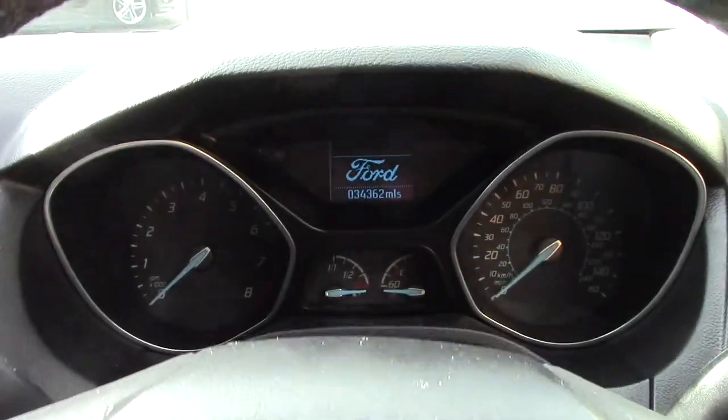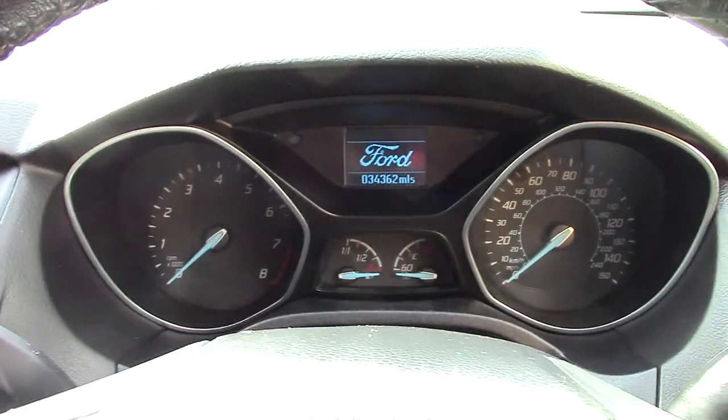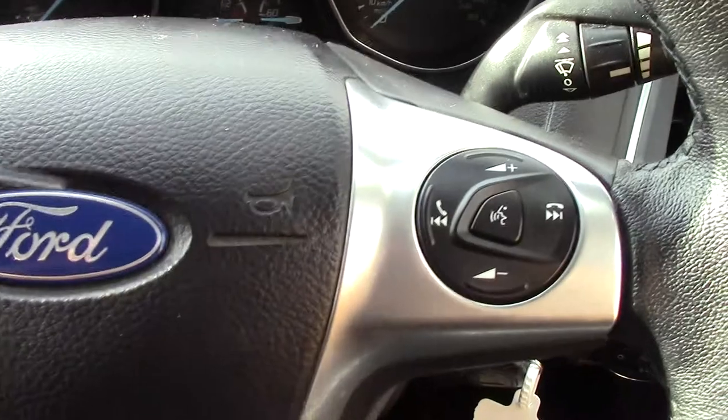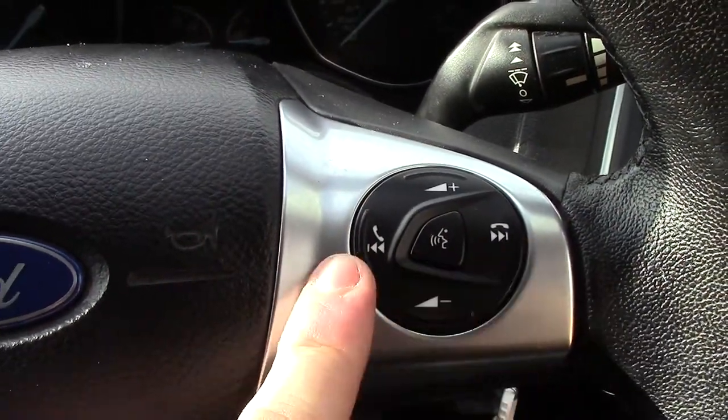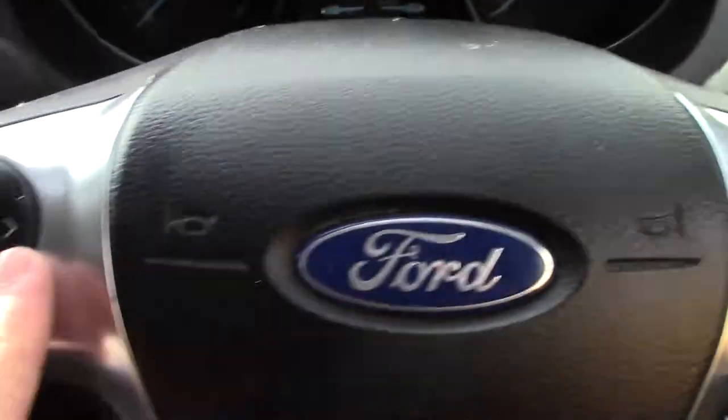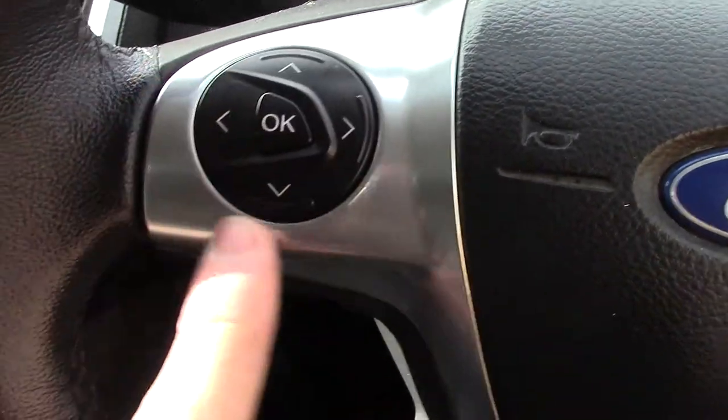As well as this grey cloth seat interior. In front we've got the instrument cluster and trip computer. We have got the controls on the steering wheel for the radio, as well as the Bluetooth voice. You've also got the trip computer controls just here.